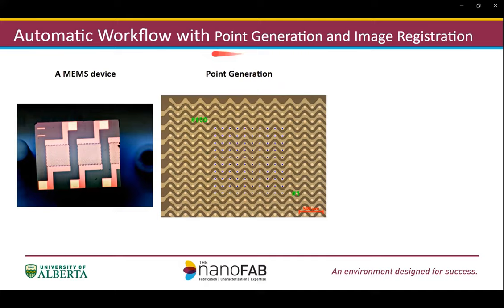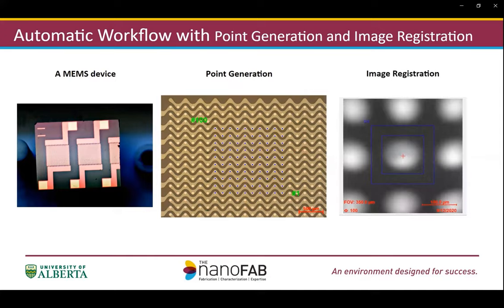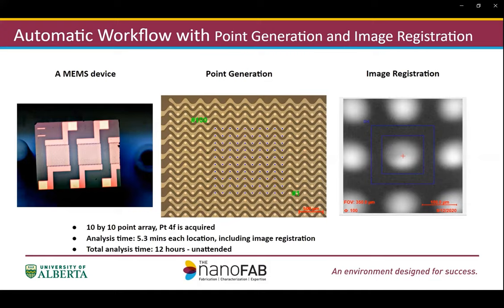With the image registration function, any drift or position error from stage movement is corrected, so the analysis is performed precisely on top of each dot. In this particular run, we set up a 10 by 10 point array. One of the pieces of information collected is the platinum 4f peaks. The analysis time for each dot took less than six minutes, including image registration. The total time for all 100 points was about 12 hours, and the entire process was done completely unattended.